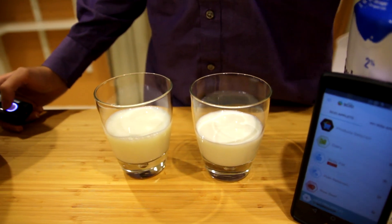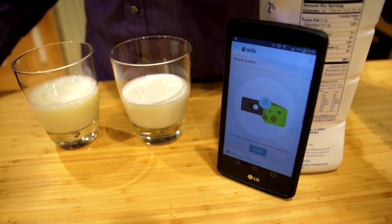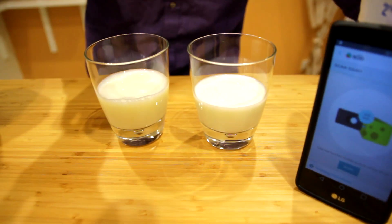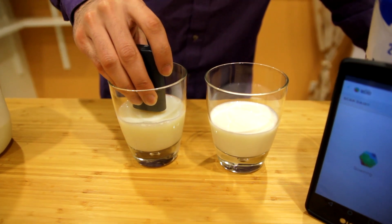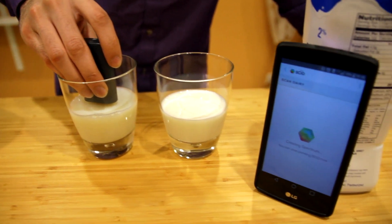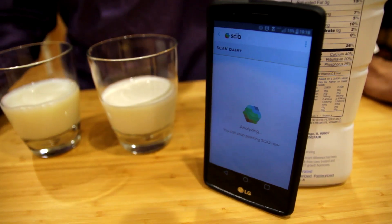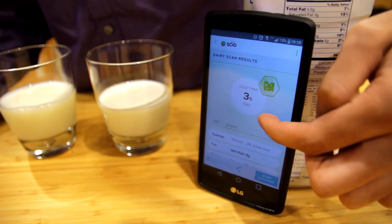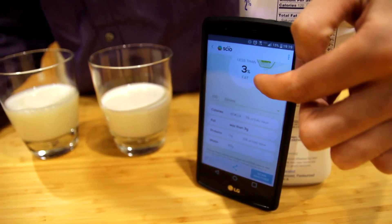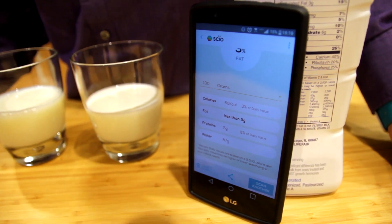To start, we'll open up the dairy mini applet on the phone app, and then we'll start by scanning the skim milk. Here are the results for the skim milk: less than 3% fat, 5 grams of protein per 100 grams of milk.